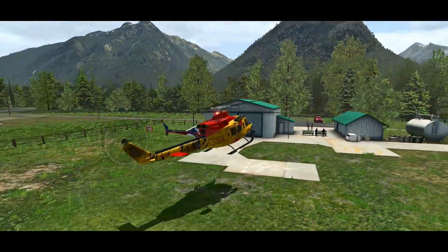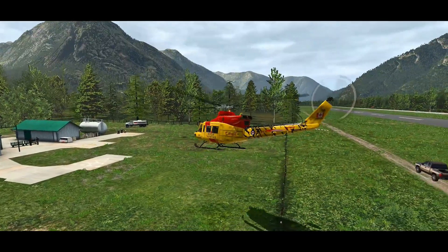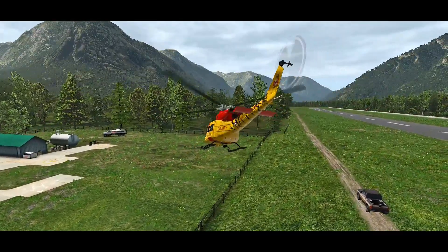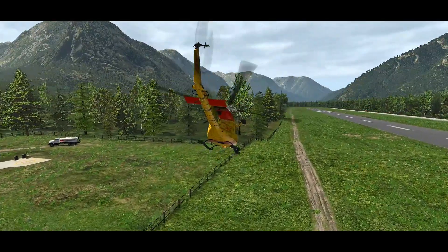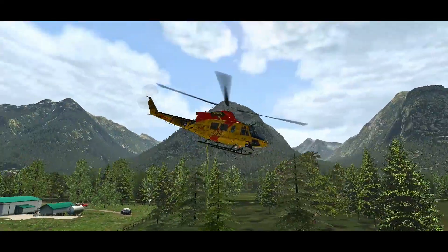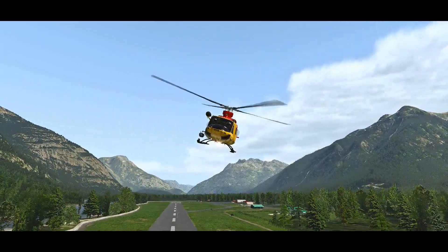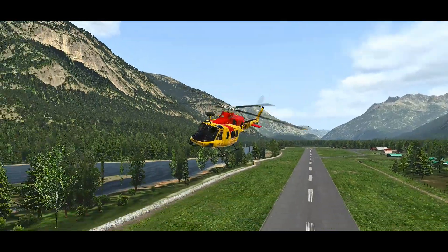I reached out to the developers of X-Triton that make the Bell 412 helicopter, and they agreed to give away not one but two helicopters of the Bell 412 for X-Plane 11 and X-Plane 10. That's absolutely incredible — thank you very much to those guys.